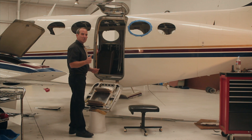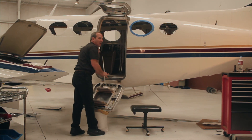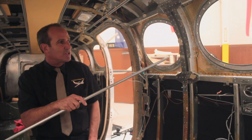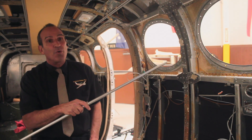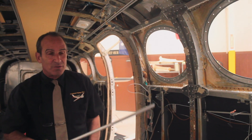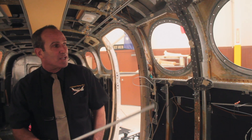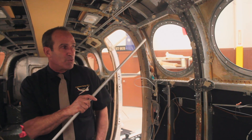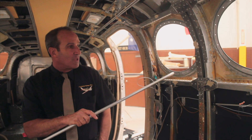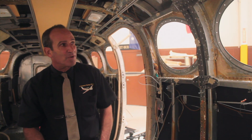Moving on to the next subject, we're going to discuss cabin windows. The cabin windows on the inside of this twin Cessna — as you can see, both inner and outer panes have been removed. The outer panes are stretched acrylic, very specialized plexiglass, that are going to get replaced with new parts. Then we're going to insulate around the window with some special temperature sensitive, sound absorbing material.